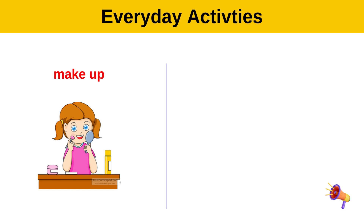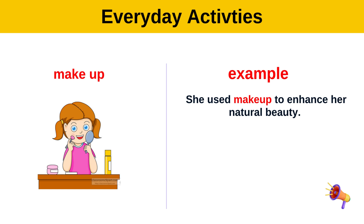Make up. Example: She used makeup to enhance her natural beauty.